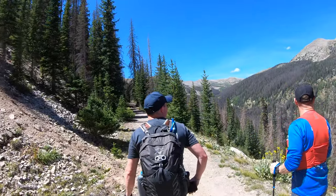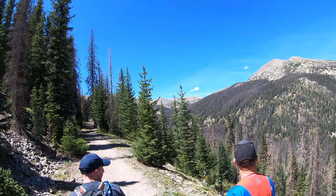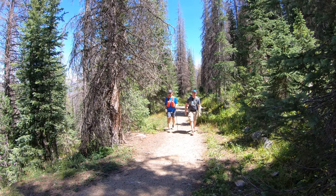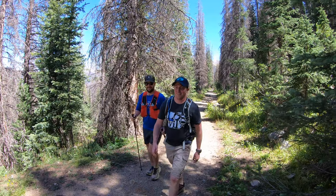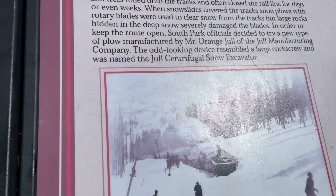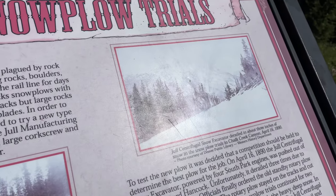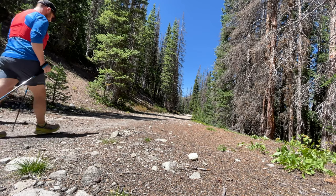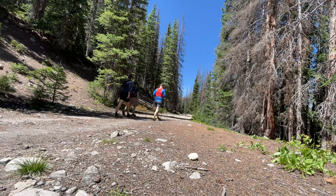This trail is at high altitude in Colorado, so of course they had to deal with snow. They had the rotary snow plows to get the snow off the tracks, but a man by the name of Orange Jewel created the Jewel Centrifugal Snow Excavator. They took it out for a test drive with four engines pushing it and it derailed three times, so they went back to the old rotary plows.